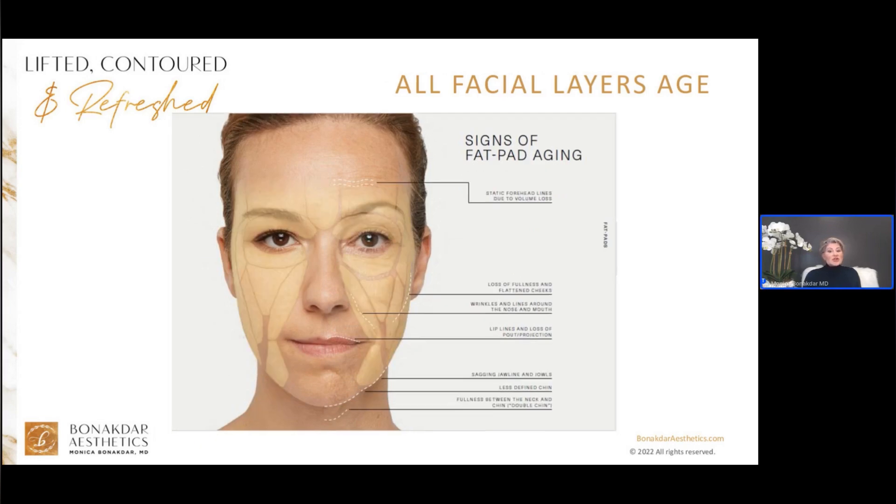There are superficial and deep fat pads below the skin that provide facial volume, contour, and fullness. With aging, the fat pads shrink and sag — meaning descent — and this causes sunken eyes, flattened cheeks, folds around the mouth, and jowl formation.